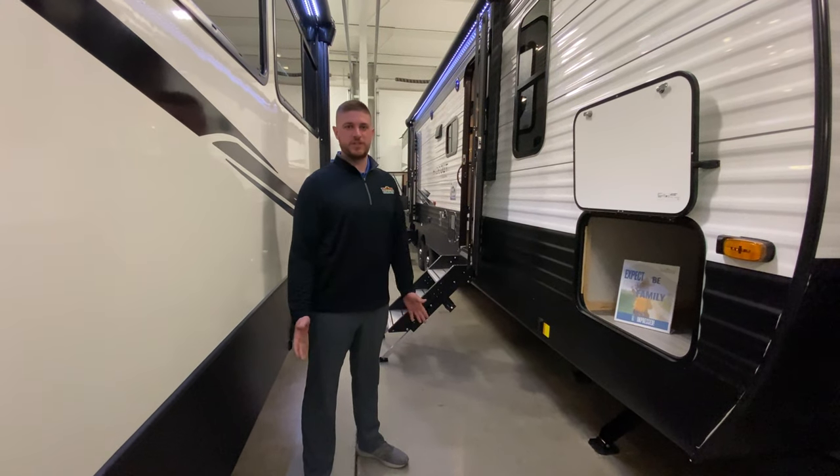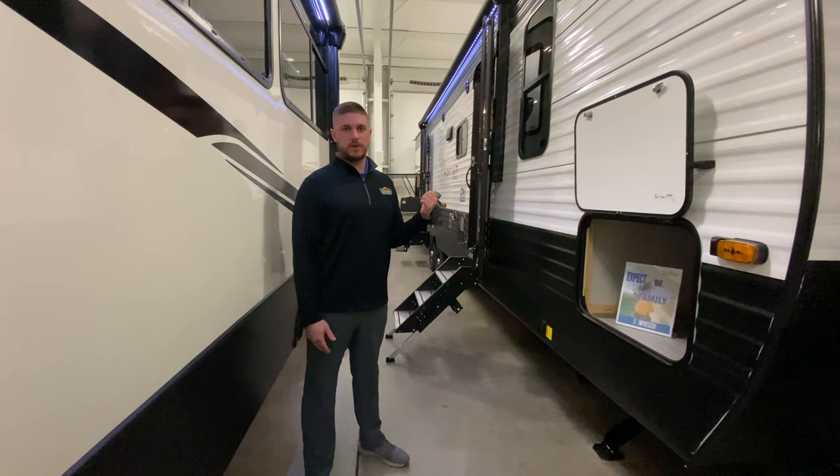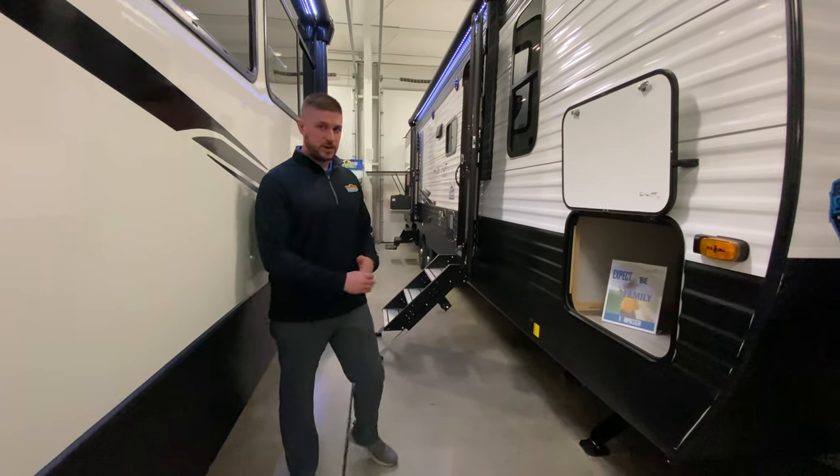Hey guys, Michael Abrams here doing another Feature Friday. We're going to start out looking at the 318 BR from Hideout and we'll just kind of get right into it.